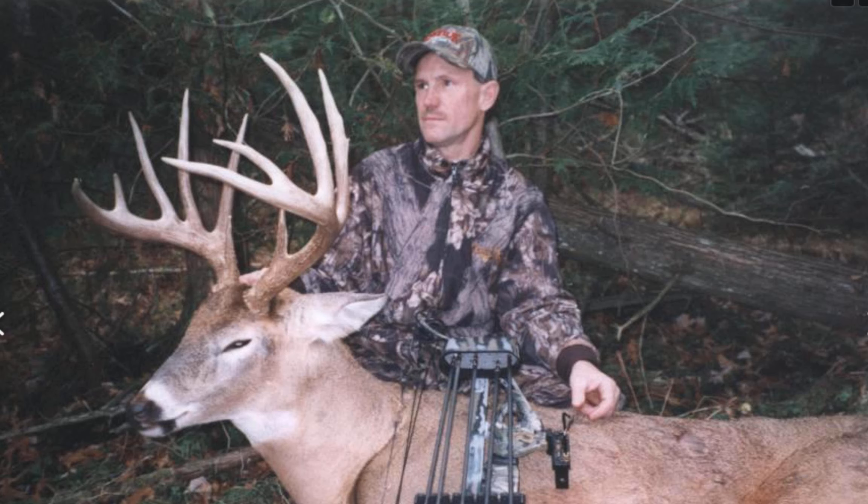Kansas — I haven't seen a mature buck in Michigan that I would shoot in three seasons, not even from a distance. But when I go to Kansas, I'll see a dozen Pope and Young bucks in a week. Really? Yes.